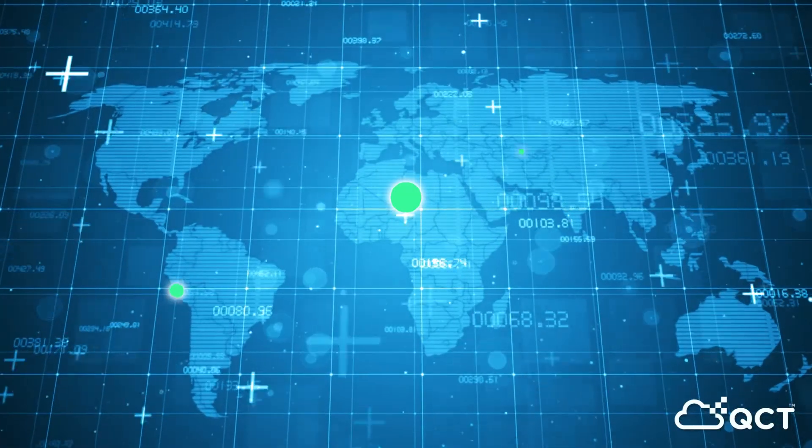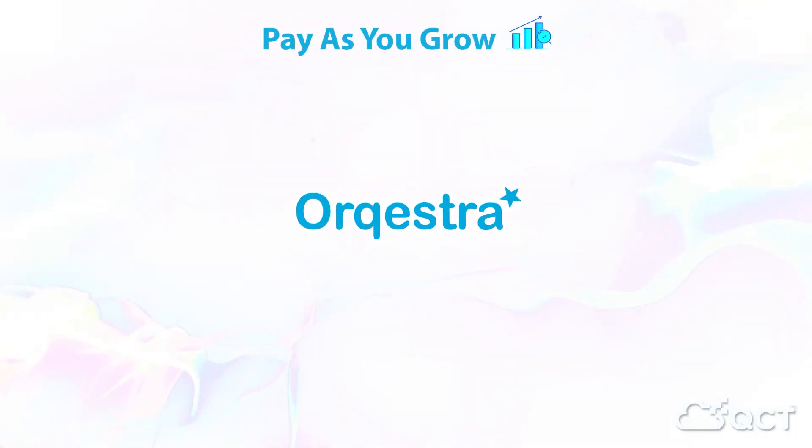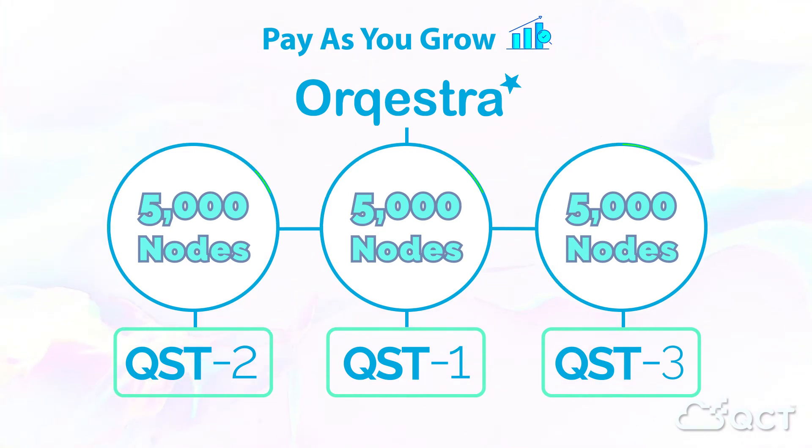With Orkestra, there is no limit to the number of manageable nodes. Install more QCTs as you scale, with each QCT capable of managing up to 5,000 nodes in multiple data centers.